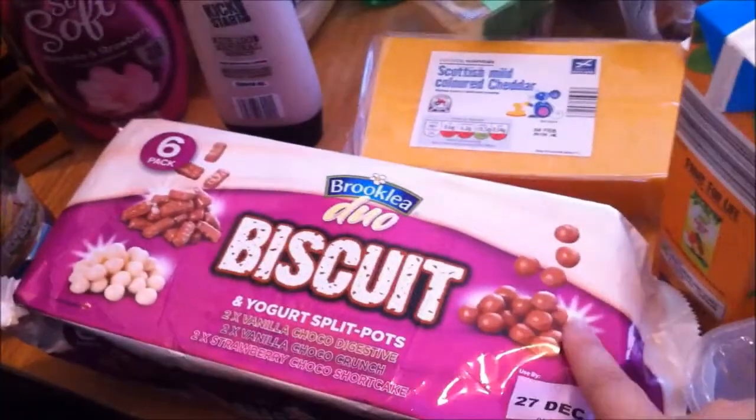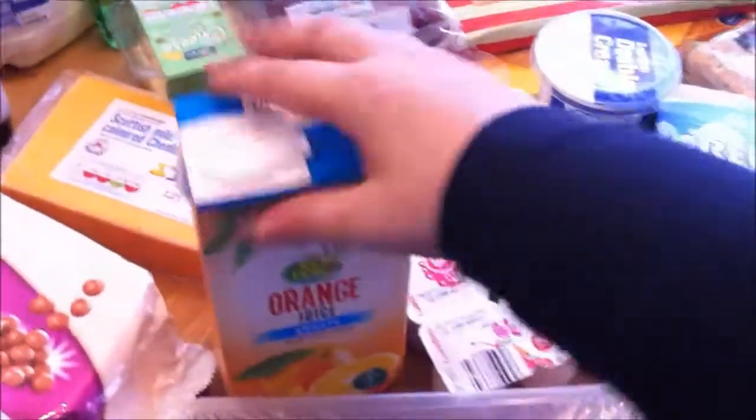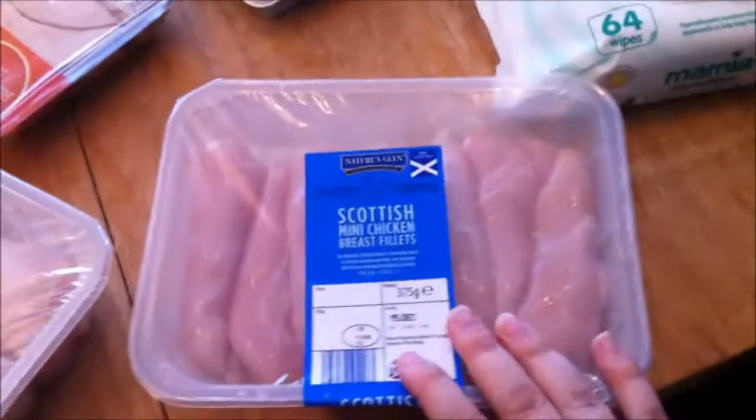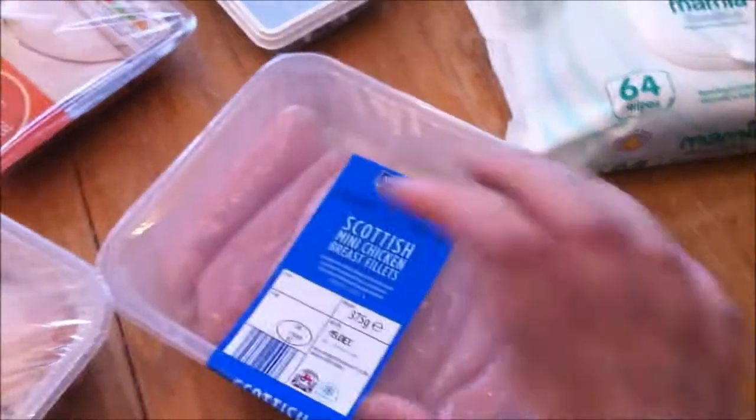These are some of the yogurts with the little biscuits on the side — the kids really like these. Some chicken drumsticks, some orange juice. This is some mini chicken fillets. These are for a pasta dish that I'm going to be doing and I'm going to be putting leeks in it.